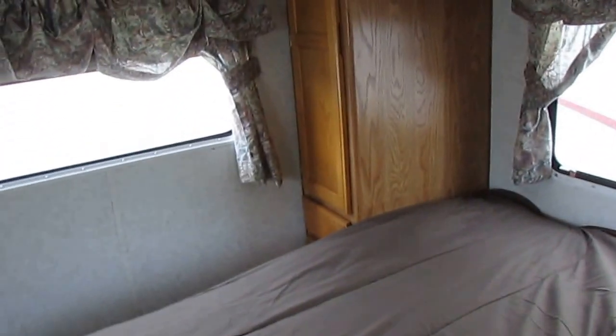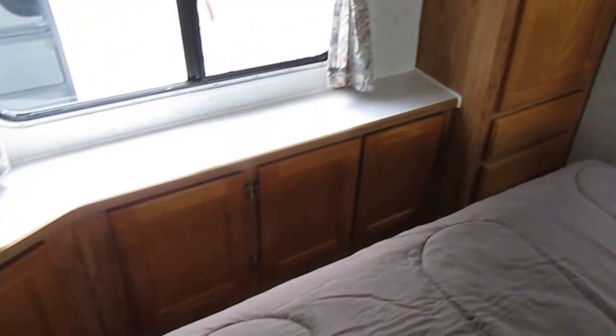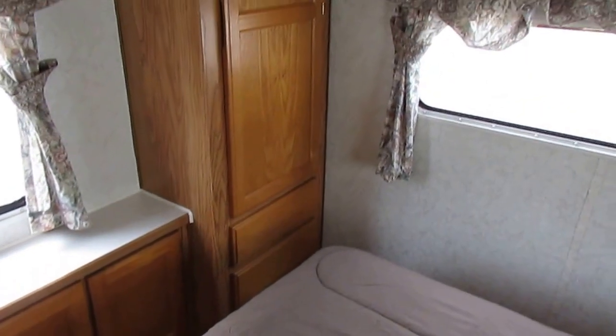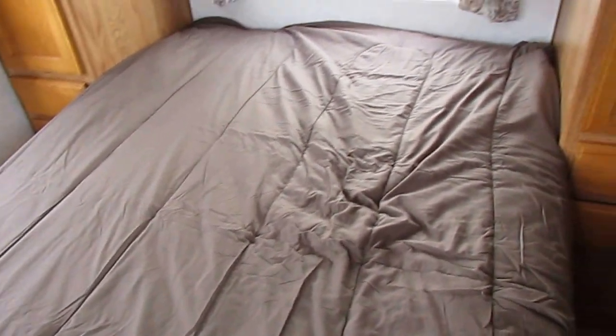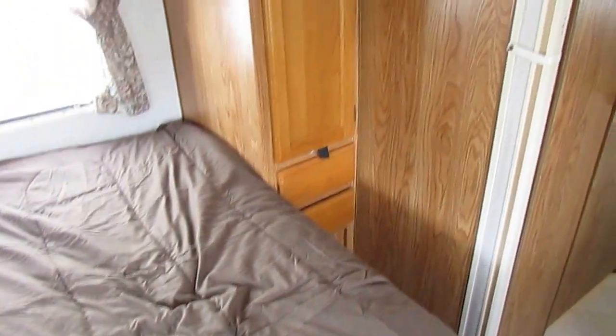Here in the back — and this is unusual for only a 25-foot motorhome — you've actually got a bed in the back. This is a full-size bed with a comfortable mattress, plenty of storage, and drawer space. Most 25-footers don't have a bedroom in the back, but this one does. You've got plenty of space, plenty of drawer space, plenty of cabinet space, and storage underneath the bed as well. Just a nice overall package, and it's cheap for what it is.